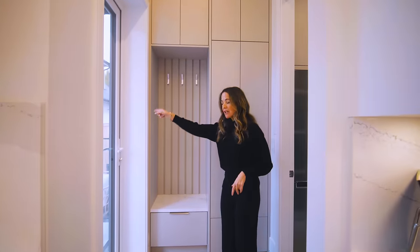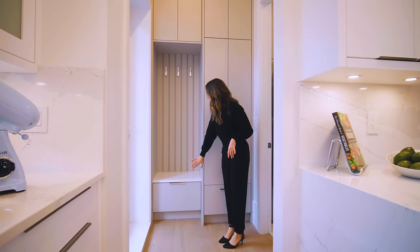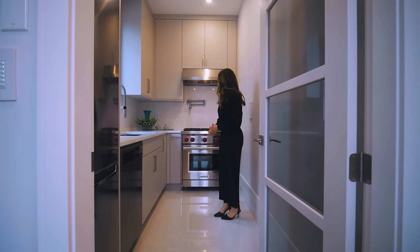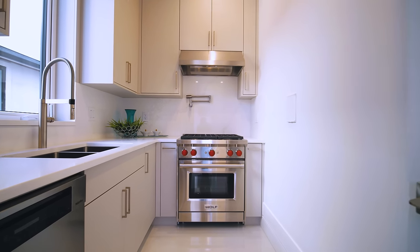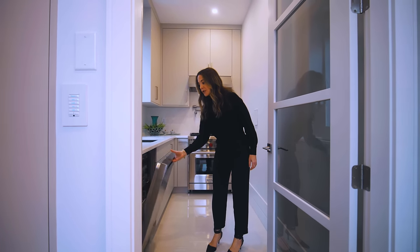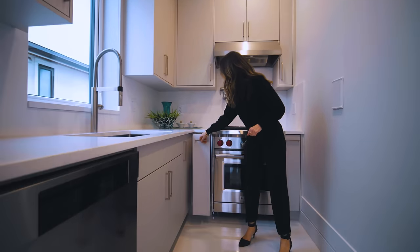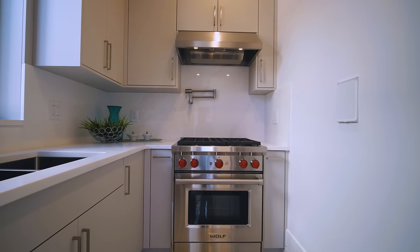Super convenient — coming in from the garage you come up the stairs into the mudroom, with hooks for clothes, shoes, and hanging items. This is a full chef's kitchen; we also have a secondary range and a pot filler, lots of storage, a sink, space for another Miele dishwasher, and a fridge as well. I also love this feature: a spice rack that pulls out nicely.